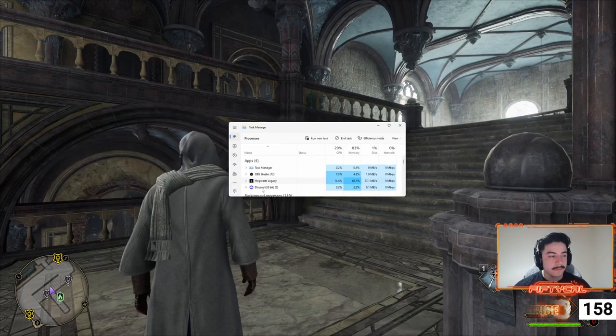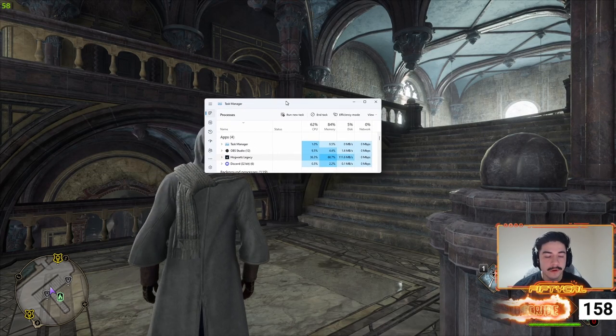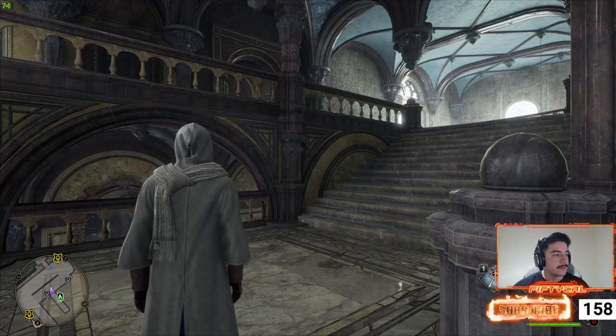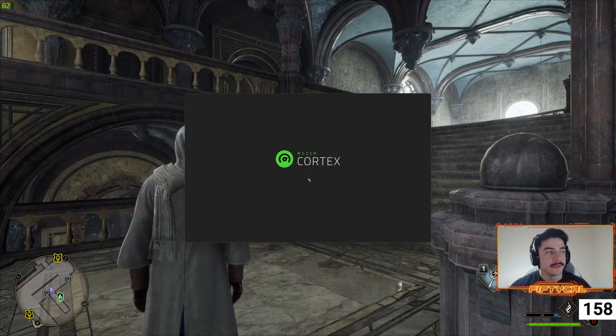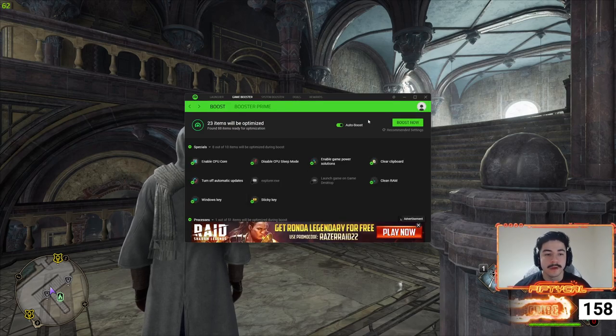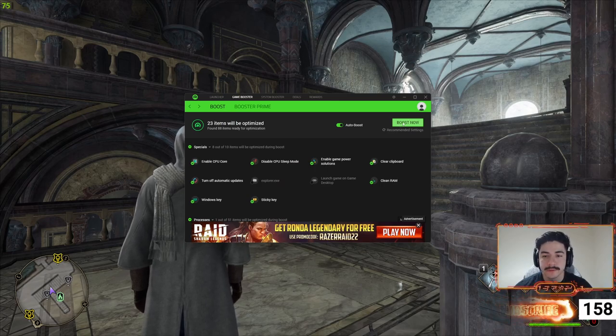I'll show you in Task Manager what it looks like before I run Razer Cortex and after, because Razer Cortex has seemed to really free up a lot of RAM space so it isn't being completely overused by this game — at least until they fix the issue.